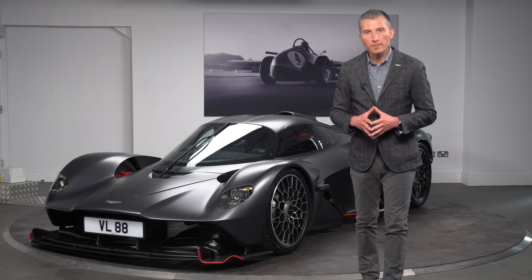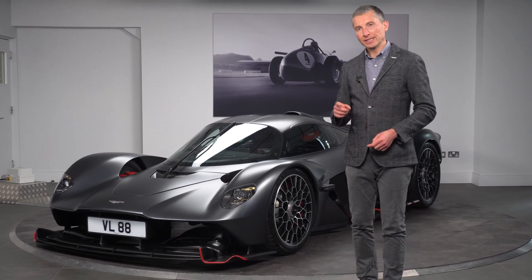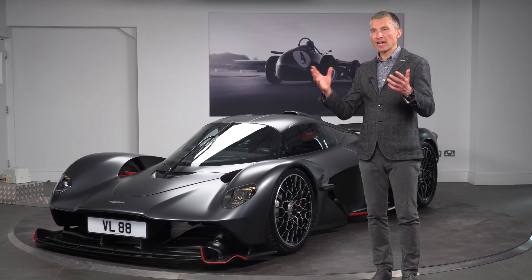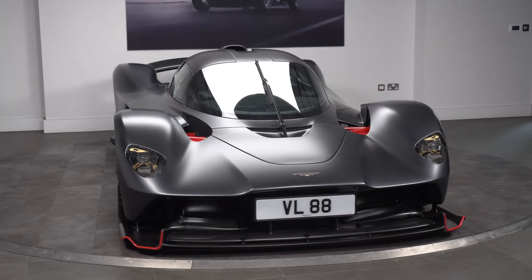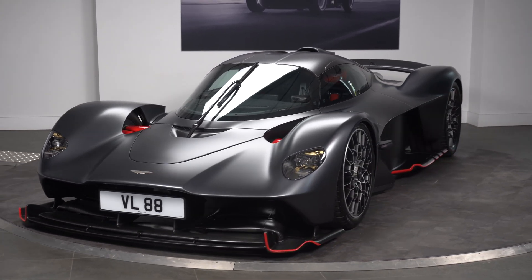Ladies and gentlemen, welcome to the HWM YouTube channel. Today we have a fantastic treat in our studio — the Aston Martin Valkyrie. I should start off by saying a huge thank you to the owners of this car who have allowed us to share it with you today.